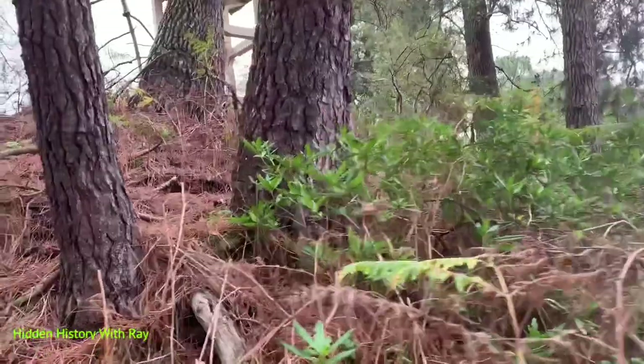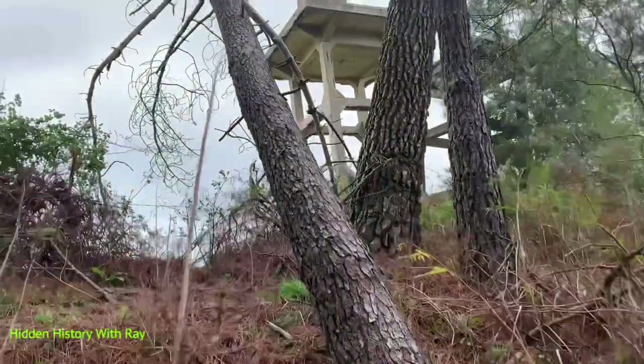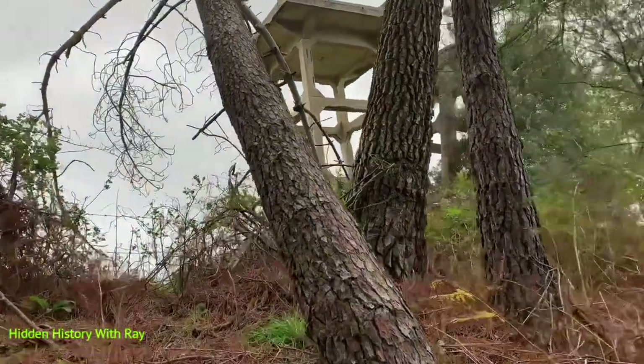As you can see, as we just ascend this hill, we've got some World War 2 towers of some kind.